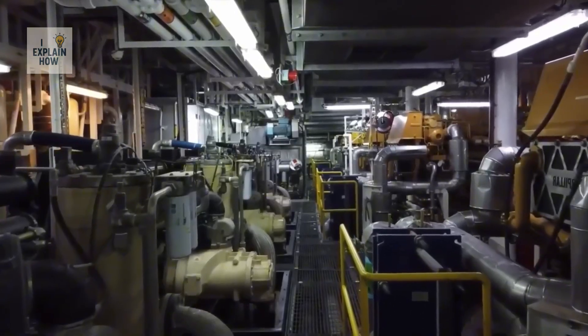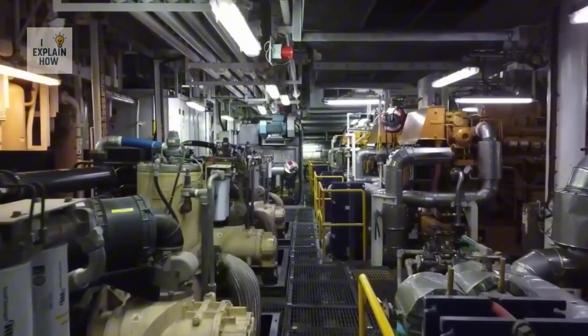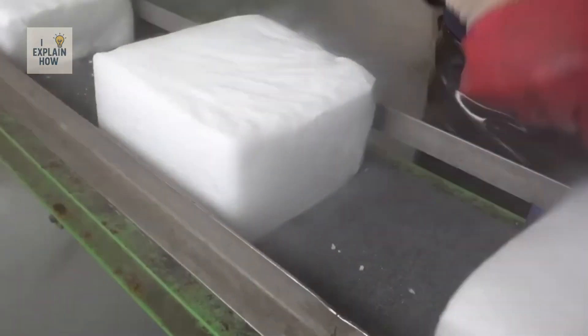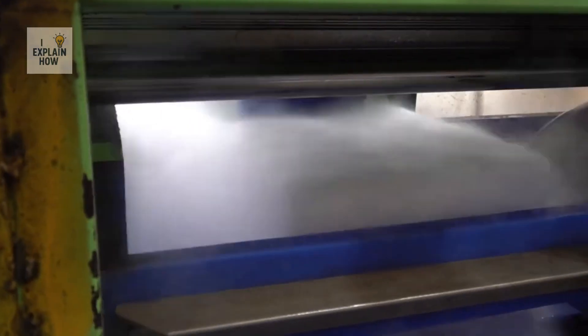The dry ice is deposited in a collection chamber inside the production machine. It accumulates as a white, powdery substance very similar to real snow. However, in its powdered state, it is not yet usable as solid dry ice — it needs to be compacted.